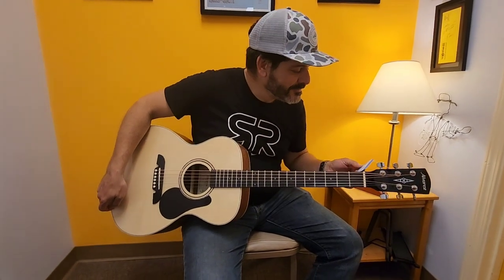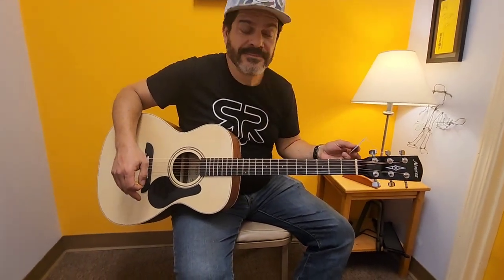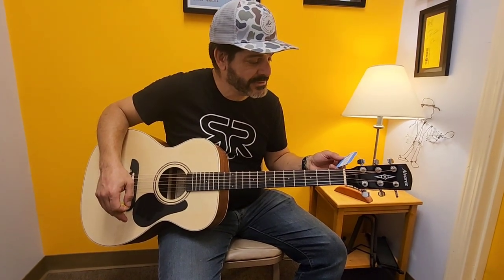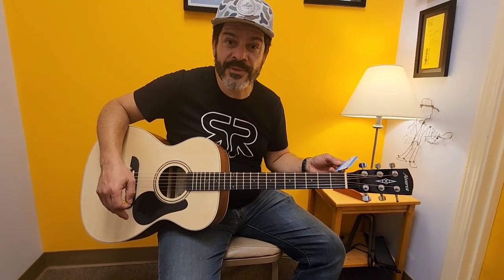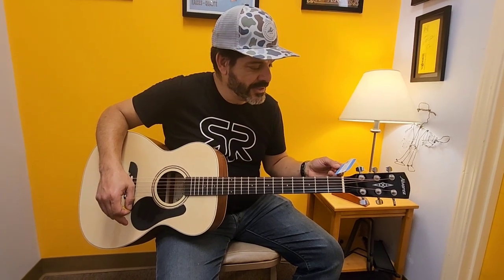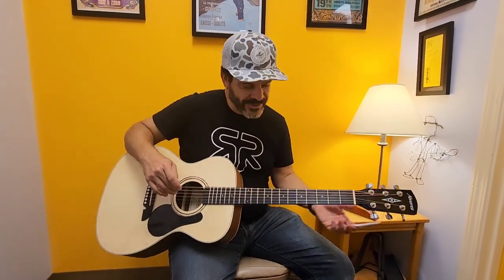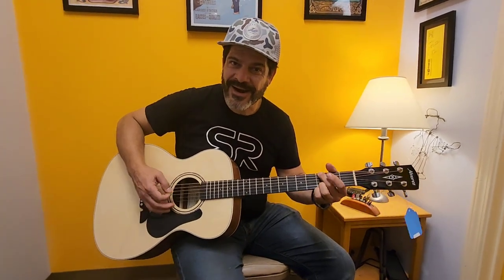Now what we've got here is the budget version. This is a made-in-China Alvarez — mahogany spruce, folk size. It's a laminate guitar. With gig bag. For how much? $239. So I've got a Bourgeois — a Dana Bourgeois — and the setup on mine was more expensive than this whole guitar.